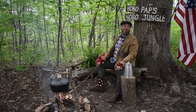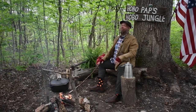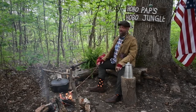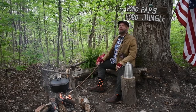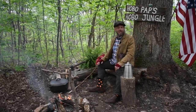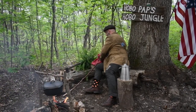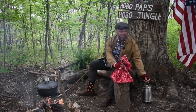Welcome back to Hobo Pep's Hobo Jungle. I hope you've had a good week. I know I've had a busy week. I've been looking all around for the perfect adventure for ya, and boy have I found a great story for ya today. Let's see what the adventure is in the bindle. I'm really excited to show ya this one. I think you're really gonna like it. It could be life changing.